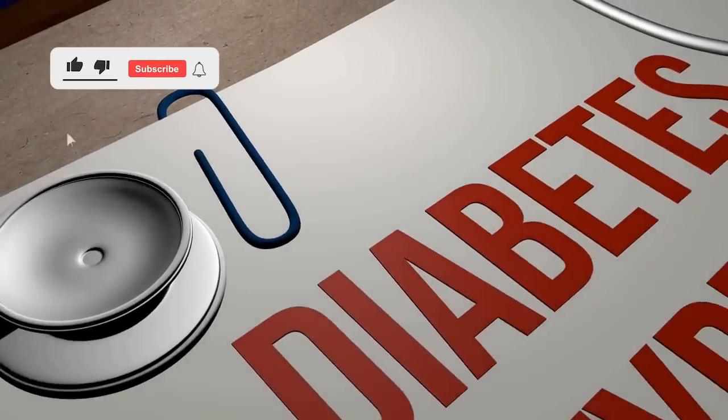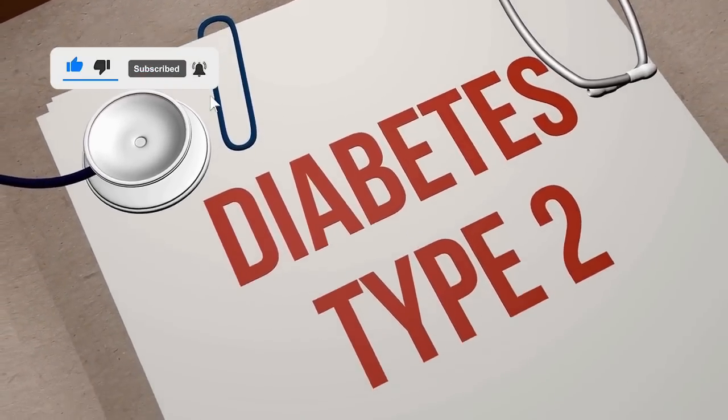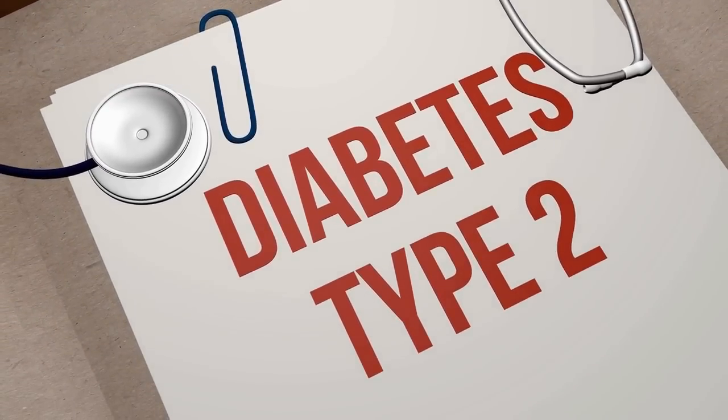Welcome. Today we're going to talk about six plant varieties that can be used as complementary therapy to prevent and manage type 2 diabetes.